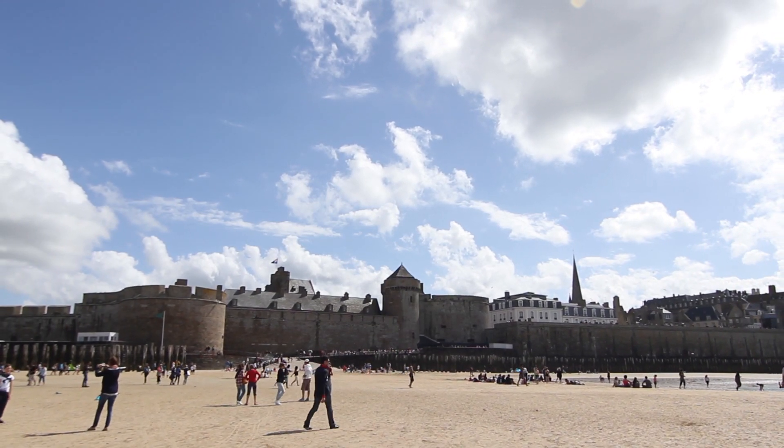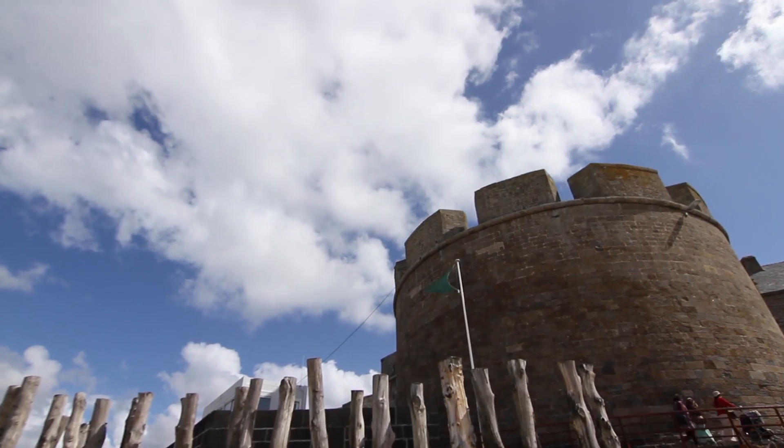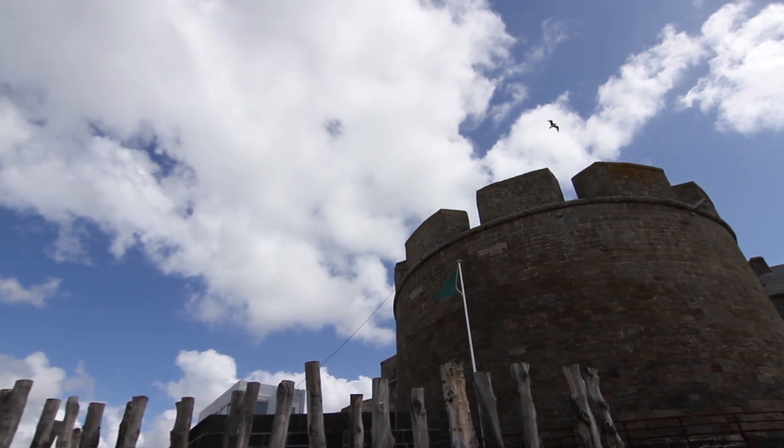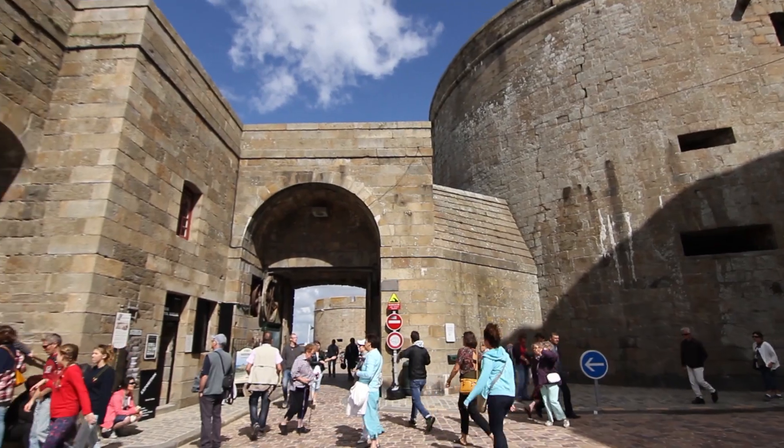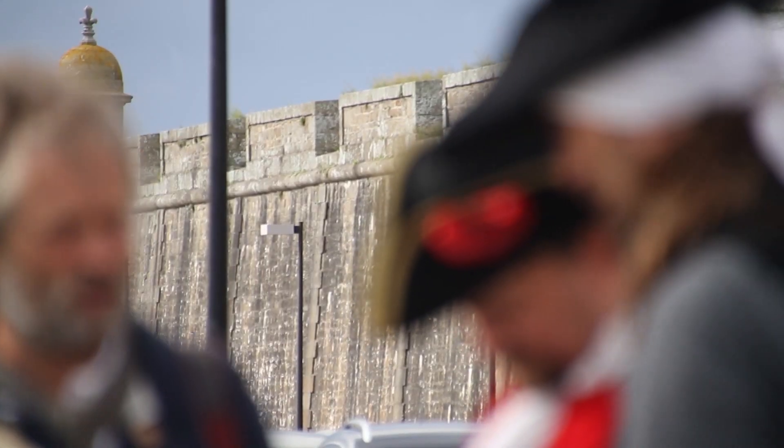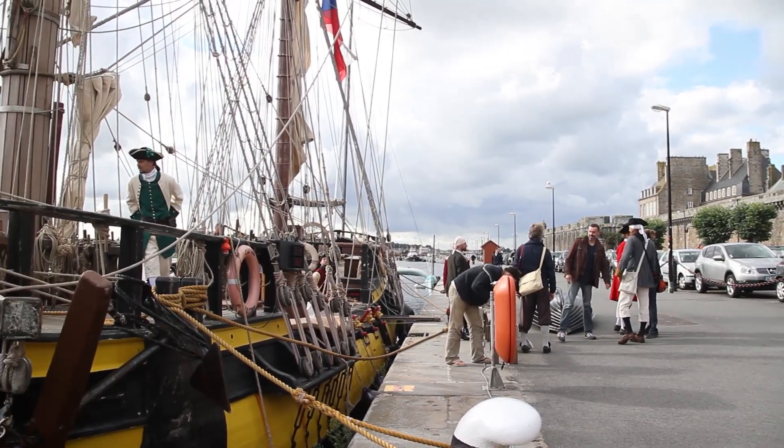C'est le joyau de la Côte d'Émeraude. Saint-Malo et ses fortifications invitent au voyage dès le premier coup d'œil. Comment ne pas s'imaginer, dès l'instant où l'on pose les pieds, en pirate ou en corsaire faisant escale dans cet incroyable port breton.